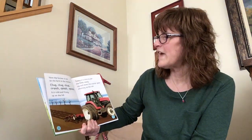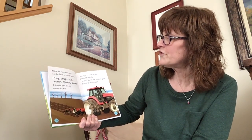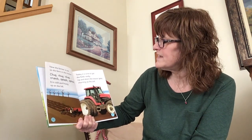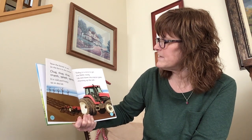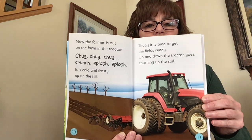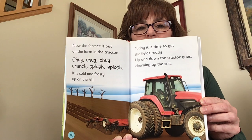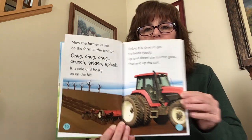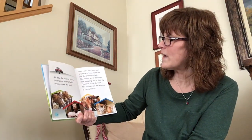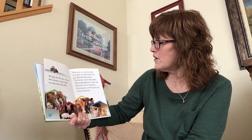Now the farmer is out on the farm in the tractor. Chug, chug, chug. Crunch. Splash. It is cold and frosty up on the hill. Today it is time to get the fields ready. Up and down the tractor goes, churning up the soil. All day the farmer drives the tractor in the field, turning over the soil. That was a very long day.